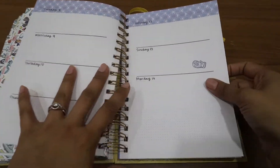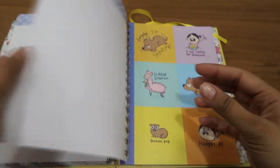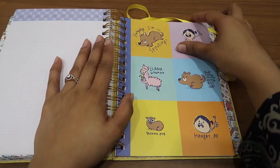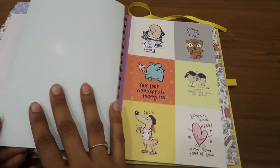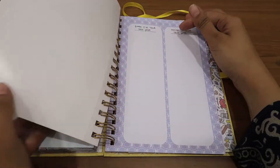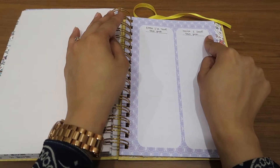And after December, these are basically the bookmarks — such cute bookmarks they are. I love it. Then you have a 'Books I have read this year' section and 'Movies I loved this year.'